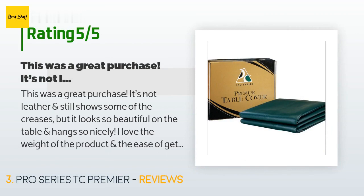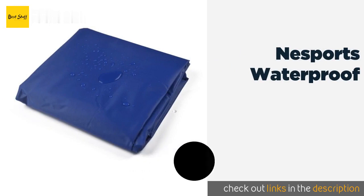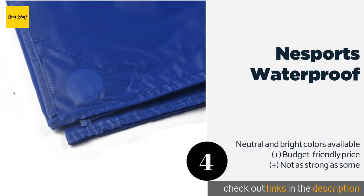A customer said: 'This was a great purchase. It's not leather and still shows some of the creases, but it looks so beautiful on the table and hangs so nicely. I love the weight of the product and the ease of getting it on and off by myself for solo play too.'